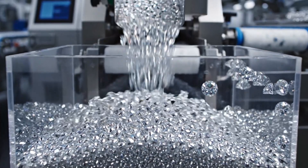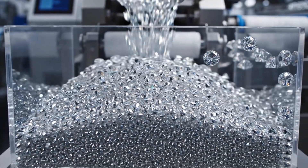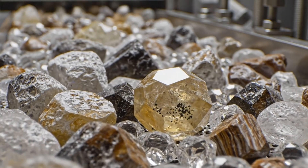Here in the sorting facility, millions of carats are separated by size and quality. From the depths of the mine, these raw crystals arrive at the sorting facility, where they are organized by size and quality.